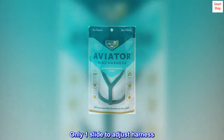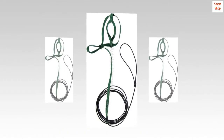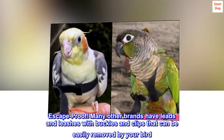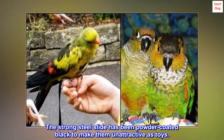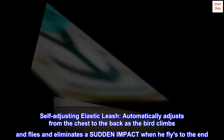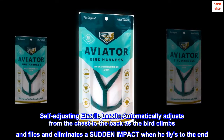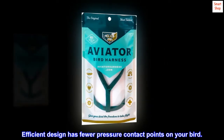Only one slide to adjust harness. No stitching for your bird to play with. Escape proof. Many other brands have leads and leashes with buckles and clips that can be easily removed by your bird. The strong steel slide has been powder-coated black to make them unattractive as toys. Self-adjusting elastic leash automatically adjusts from the chest to the back as the bird climbs and flies, and eliminates a sudden impact when he flies to the end. Efficient design has fewer pressure contact points on your bird.